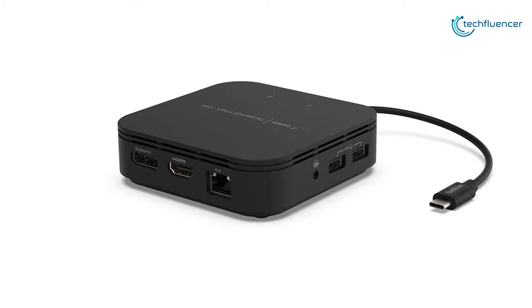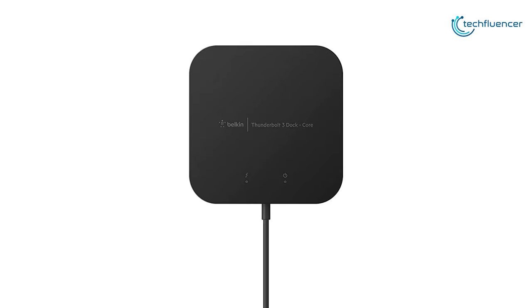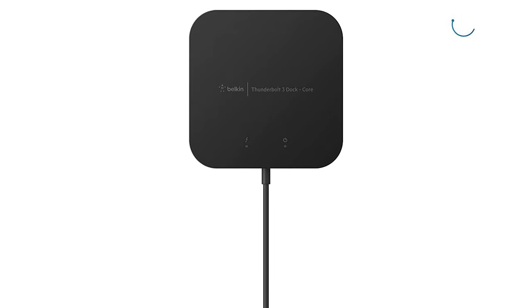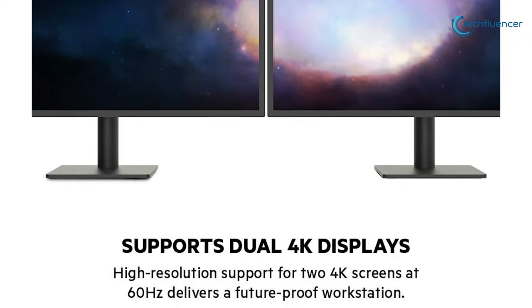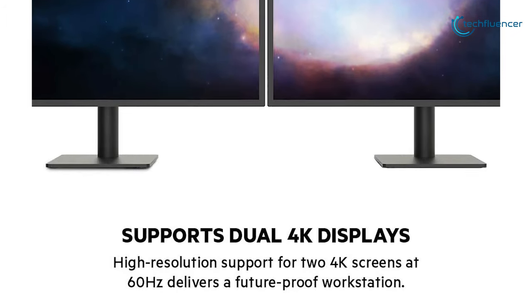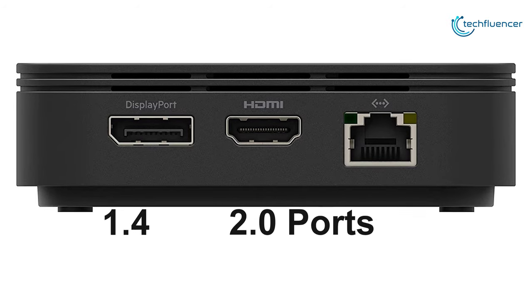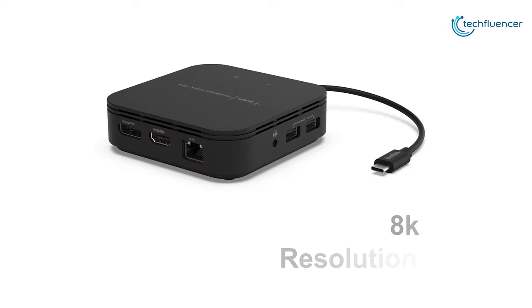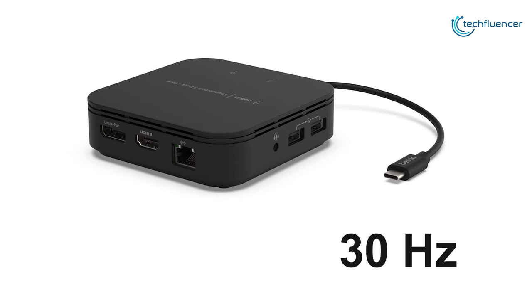At number 4, we have the Belkin Thunderbolt 3 Dock Core. Expand the capabilities of your Thunderbolt 3 compatible computer system with this dock from Belkin. You can connect up to two 4K resolution monitors operating at 60Hz to the DisplayPort 1.4 and HDMI 2.0 ports for a large viewing space. Alternatively, you can connect a single 8K resolution monitor operating at 30Hz for more efficient multitasking.